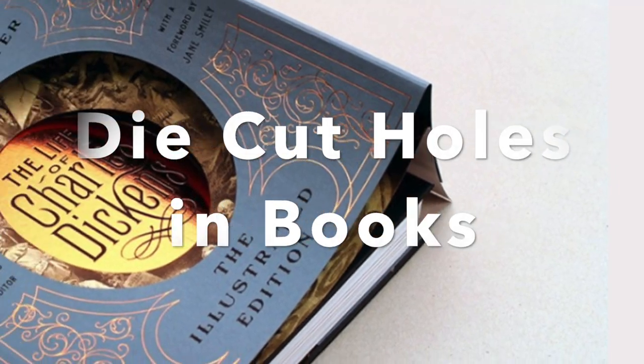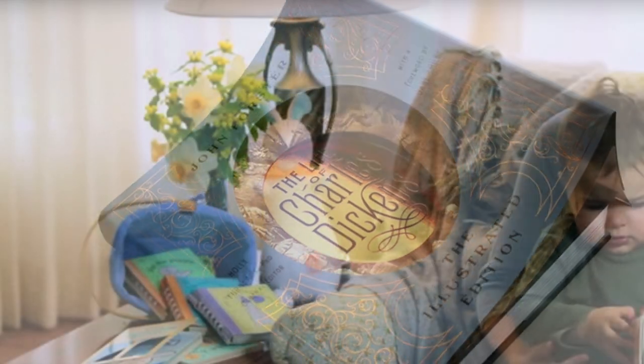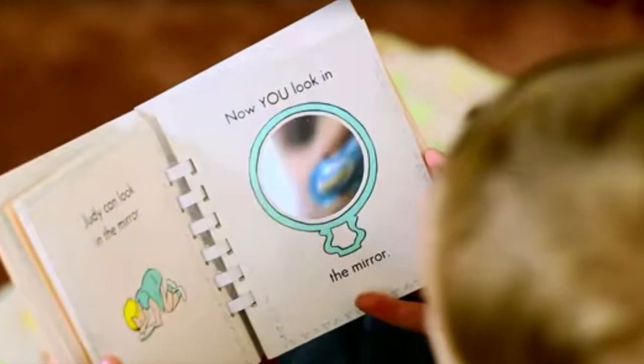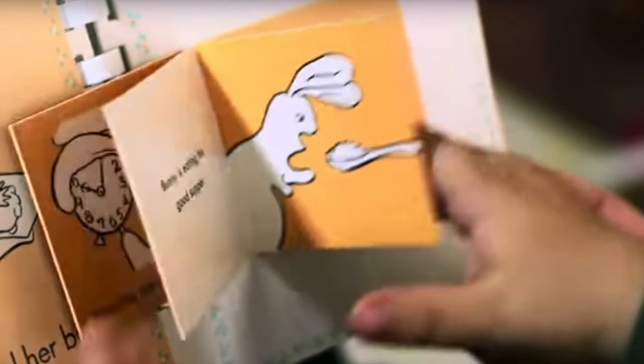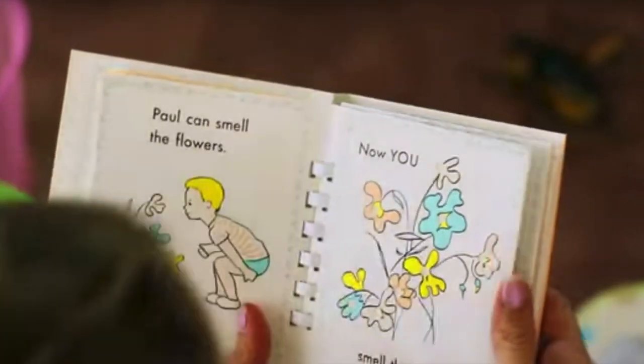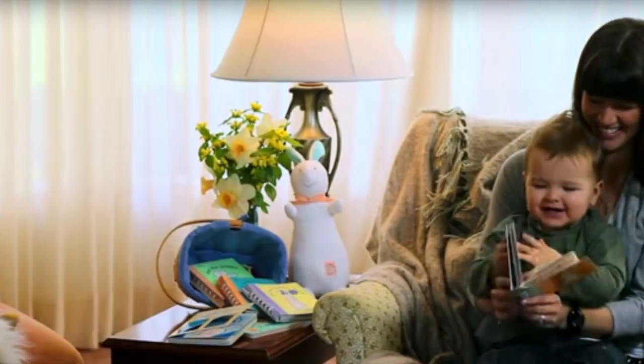Die cut holes in books. Do you remember Pat the Bunny? The lovable children's story we all grew up on, written by Dorothy Coonhard. With every page there was an interactive element — maybe a fuzzy patch of cotton in the shape of a bunny, or a hole in the shape of a ring you could try on. This fun addition was achieved by die cutting holes into the book. And while you may not be pitching Fuzzy Bunny at your next business meeting, you can certainly incorporate custom die cut holes in your books for an added flair.